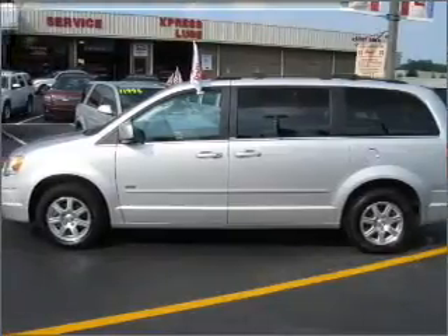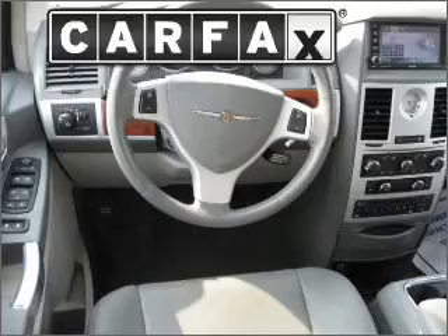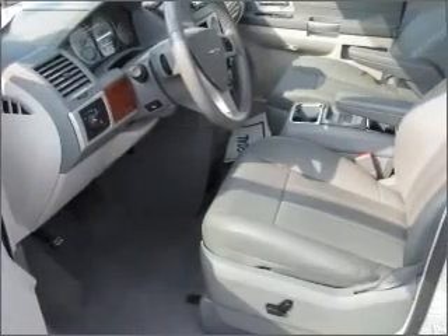Discover the vehicle that meets your needs. A Carfax report can help you check for costly hidden problems. Buy with confidence — this car qualifies for the Carfax buyback guarantee.